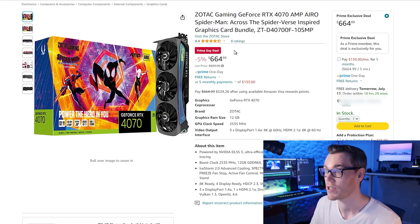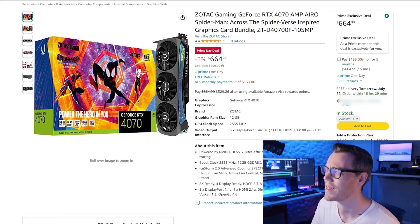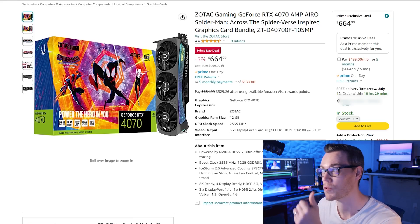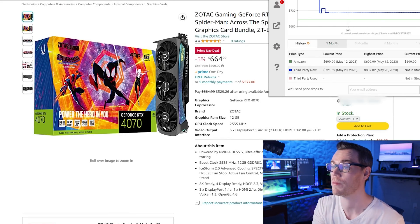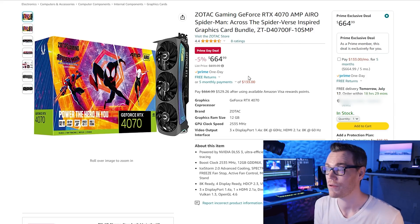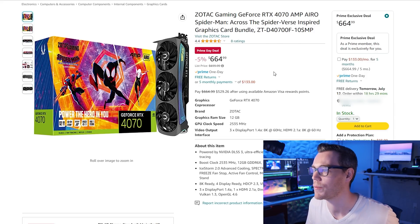There is a 4070 version of the Spider-Man edition which is pretty much the same deal — Prime Day, 5% off. $664 is pretty significantly above our target price — this one is a hard no. The lowest it's been is $559.99, our target price is about $580, and this is about $85 more than that. In terms of Camelizer it's a good price for this specific version, but there are other 4070s that are probably going to be a much better deal, which we'll get to in a second.